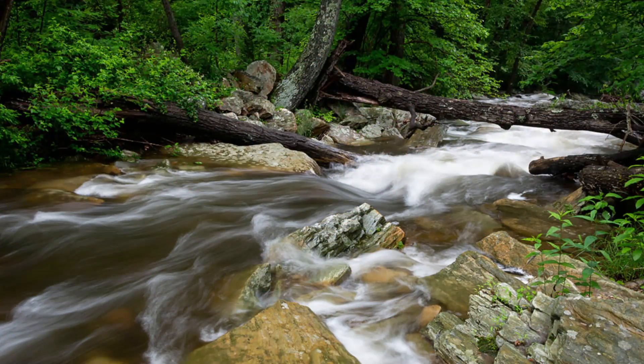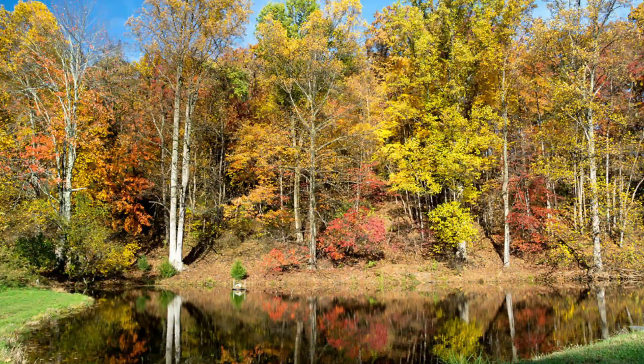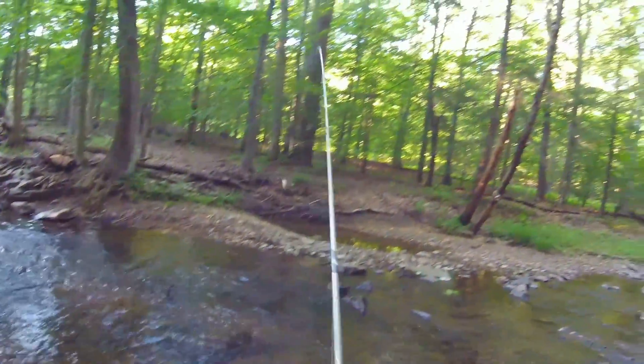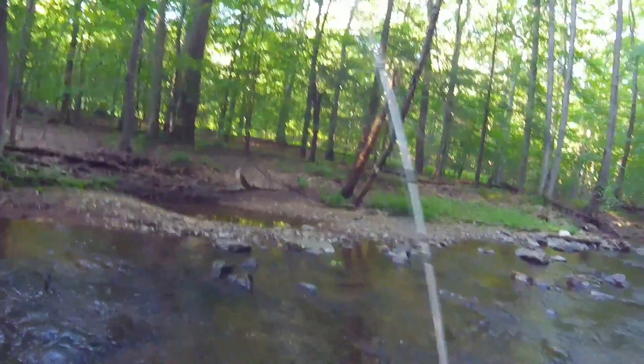The Gateway Trail will take you down to Big Hunting Creek. It also splits off into a mile-long one-way trail to the Lewis property pond. Both the creek and the pond are popular fly fishing spots — just make sure you have a current Maryland fishing license.